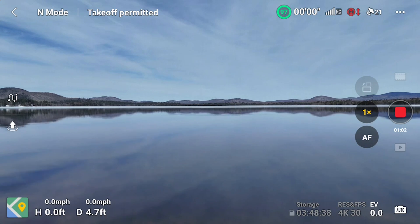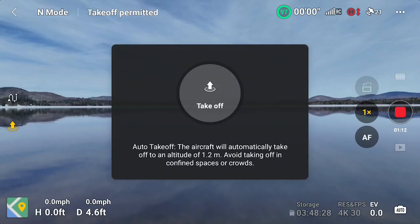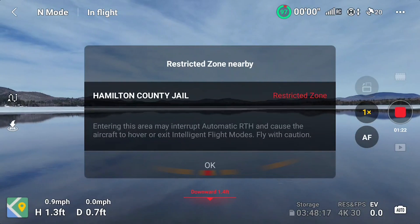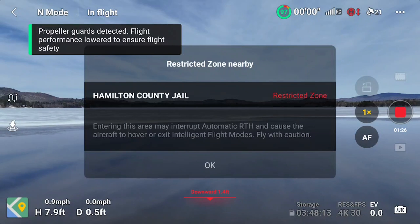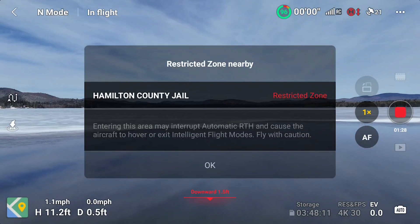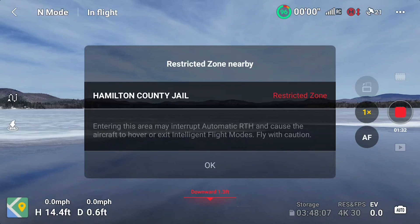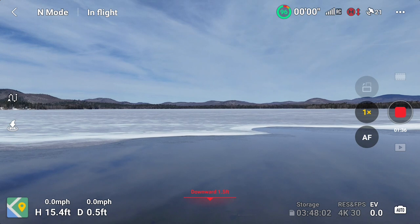It's pretty darn cold and I don't want to lose this thing. I've got 21 satellites, I'm updated, and I am absolutely near nothing. There you saw the water takeoff, and I'm definitely going to record this. Now it's just going up straight. Hamilton County Jail — I don't have to worry about that. I'm not going to be taking any jail pictures.